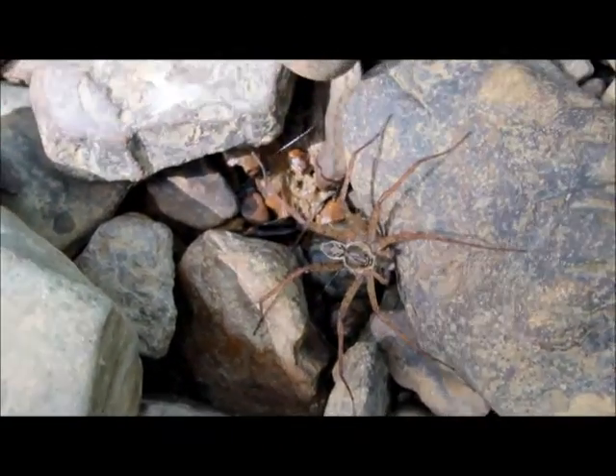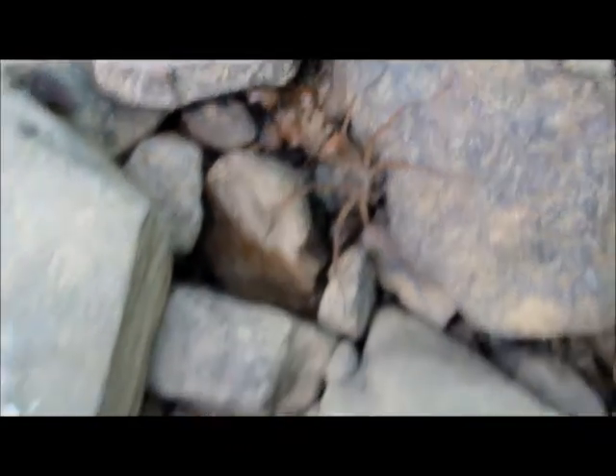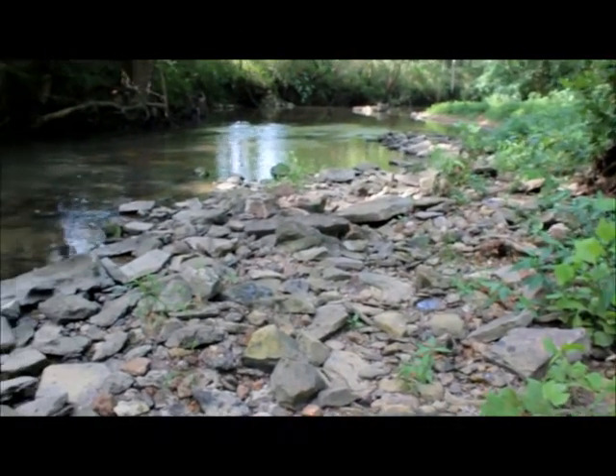Spiders are a common sight under these big rocks. Just saw another one that crawled into that one right there. Pretty cool. Here's the stream side habitat.